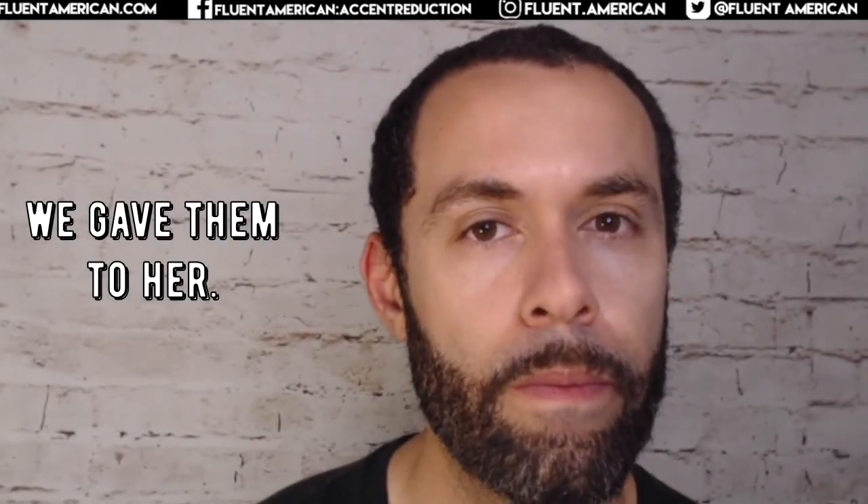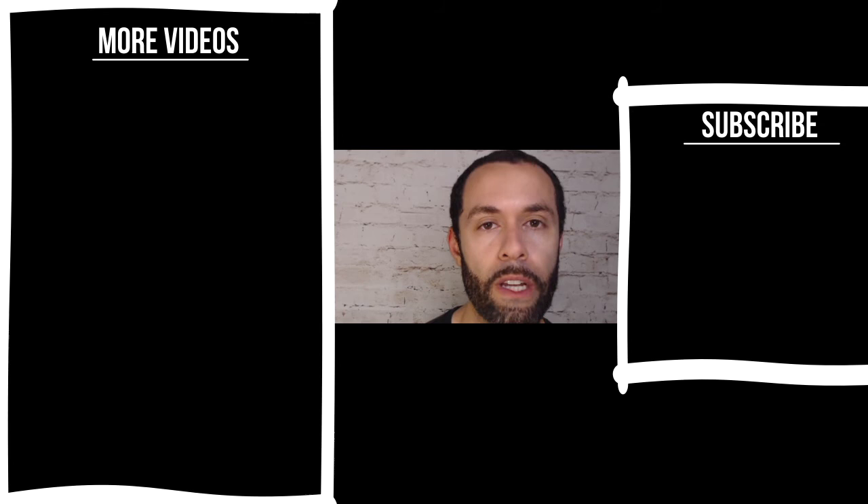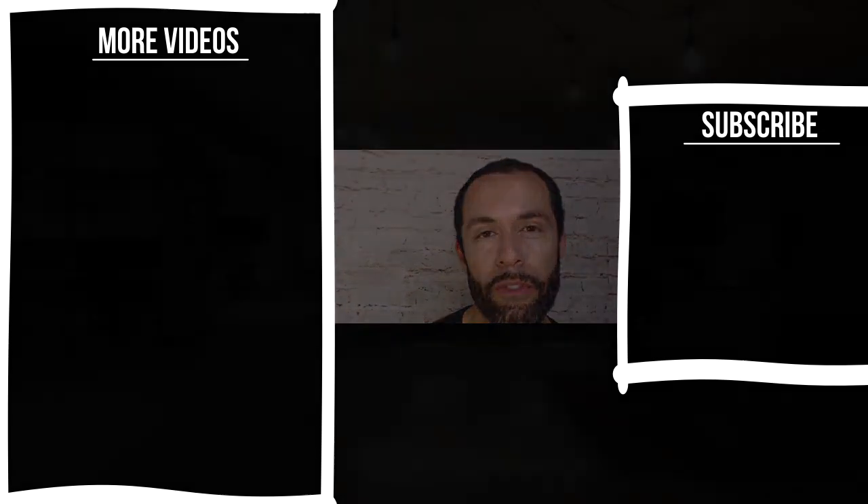We gave them to her. We gave 'em to 'er. All right, so again, these are just some quick notes on reducing pronouns. Try to notice them in movies that you listen to, or when native speakers are talking to you. Thanks so much for your time — we'll see you in a future video.